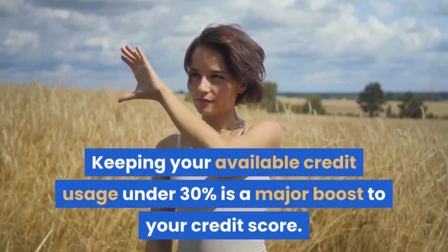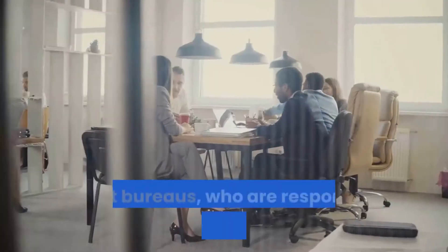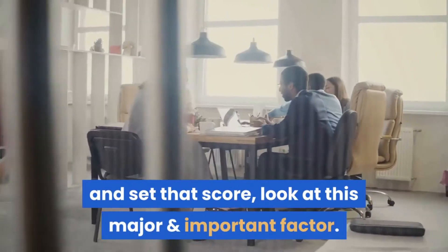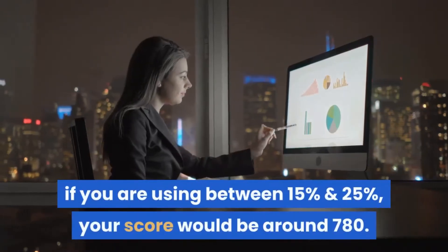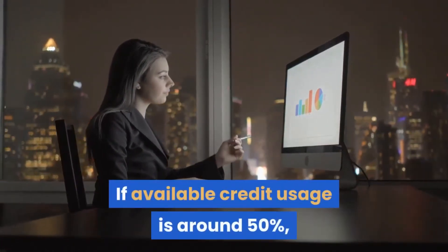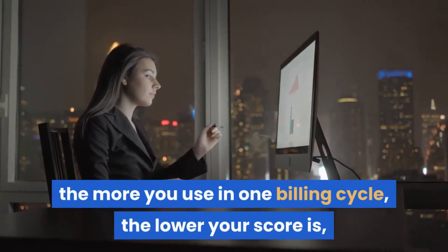Tip 1: Pay down revolving balances to less than 30%. Keeping your available credit usage under 30% is a major boost to your credit score. Credit bureaus, who are responsible for evaluating your credit history and setting that score, look at this as a major factor. For perspective, if you are using between 15% and 25%, your score would be around 780. If available credit usage is around 50%, your score would be around 680.